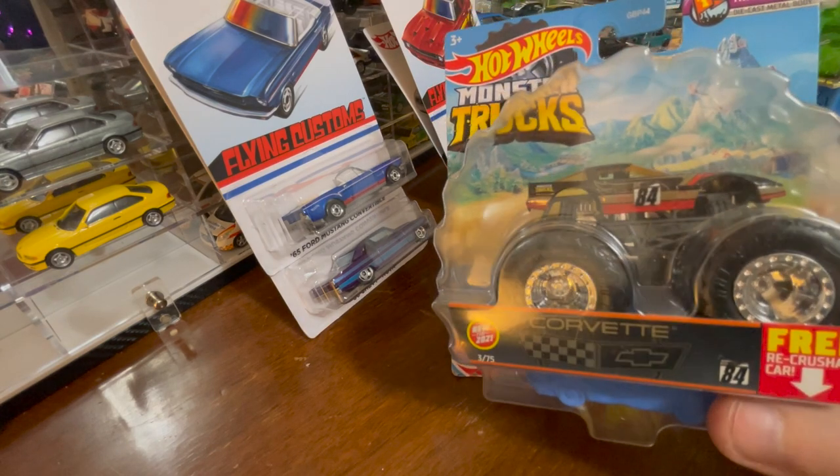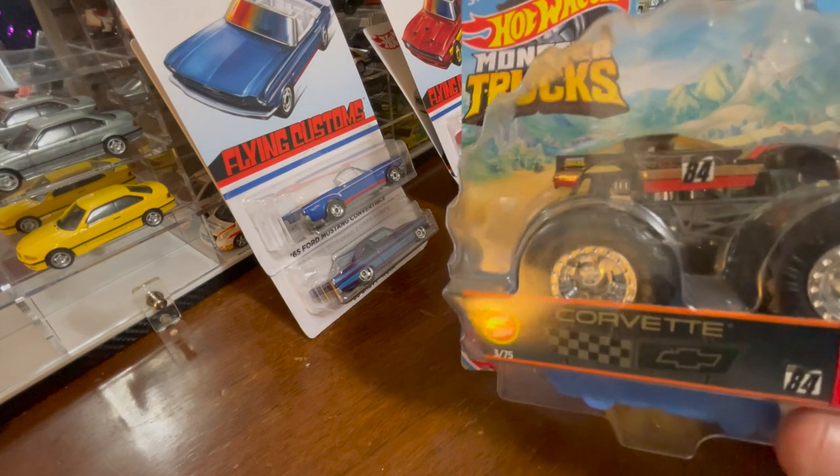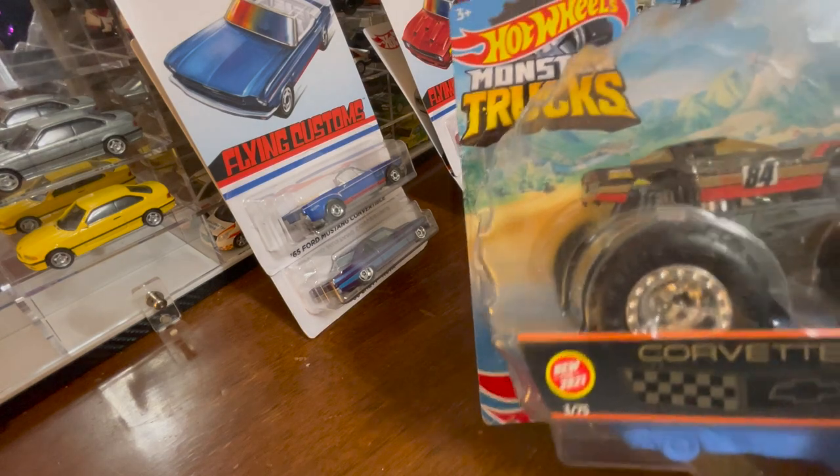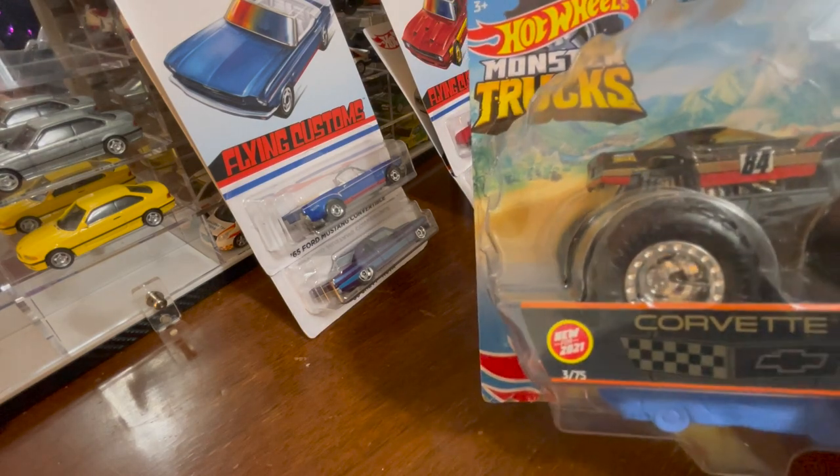This one has wheels that are huge, both in the front and the back. New for 2021. So let's take a look at this one.